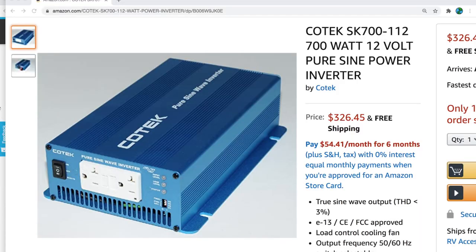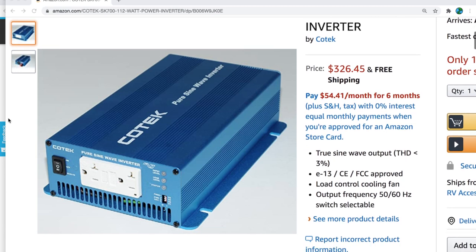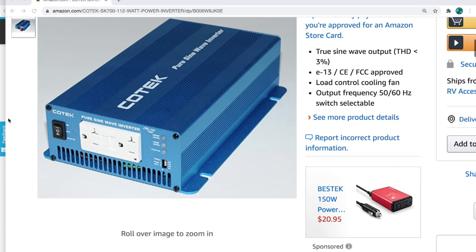This inverter is a Kotec and this is the second one I've had. Let me tell you the story of the inverters. I'll put the specs on screen for the model — that Kotec does have an external fuse.